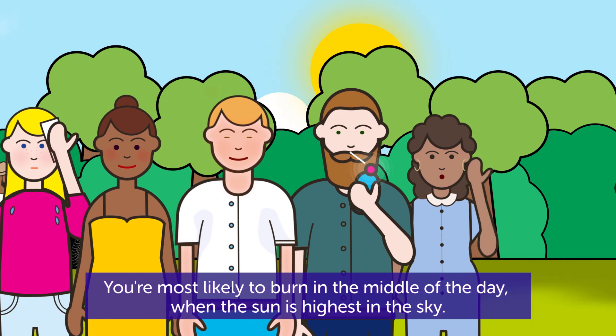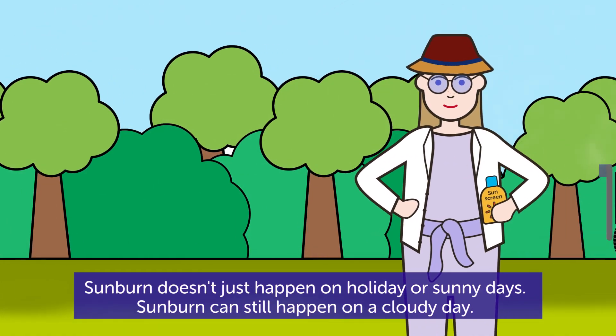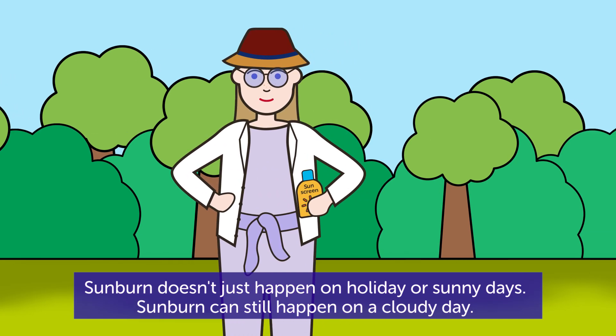You are most likely to burn in the middle of the day when the sun is highest in the sky. Sunburn doesn't just happen on holiday or sunny days — sunburn can still happen on a cloudy day.